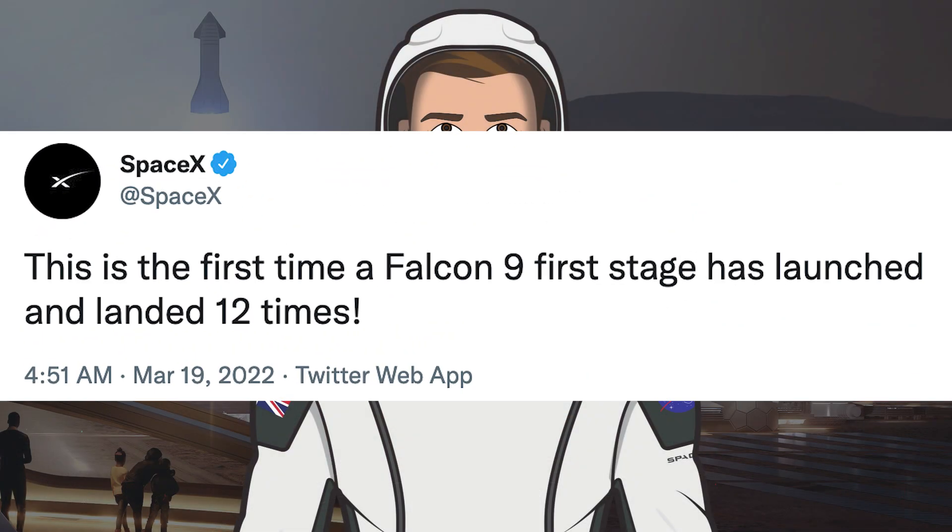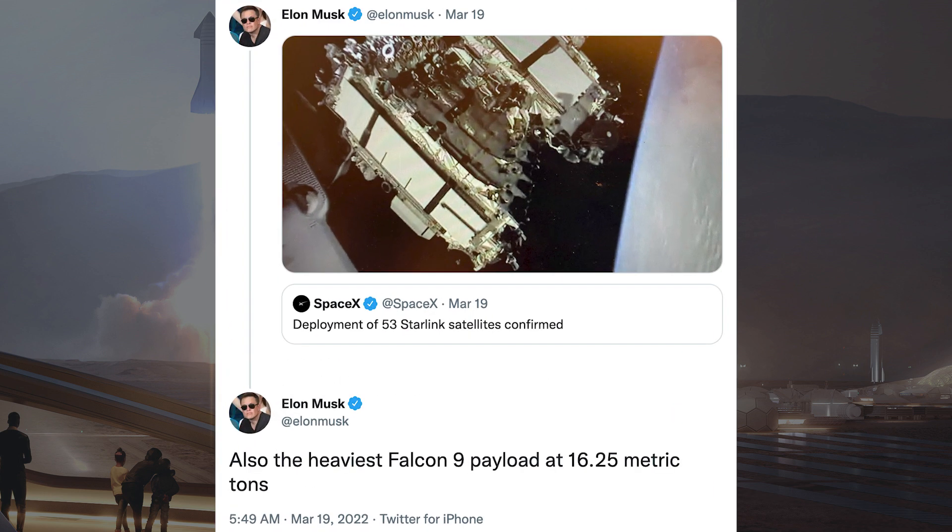SpaceX posted a tweet saying this is the first time a Falcon 9 first stage has launched and landed 12 times. Elon Musk posted a picture of the deployment of the Starlink satellites, adding that this was also the heaviest Falcon 9 payload at 16.25 metric tons.